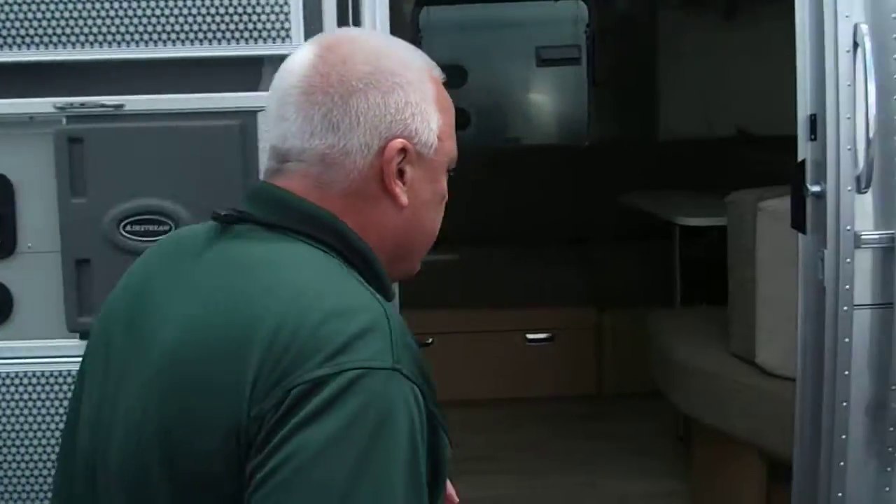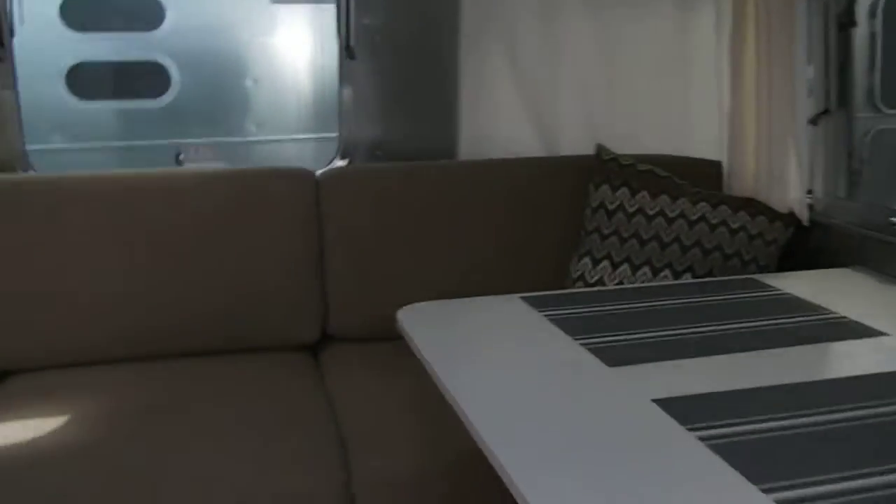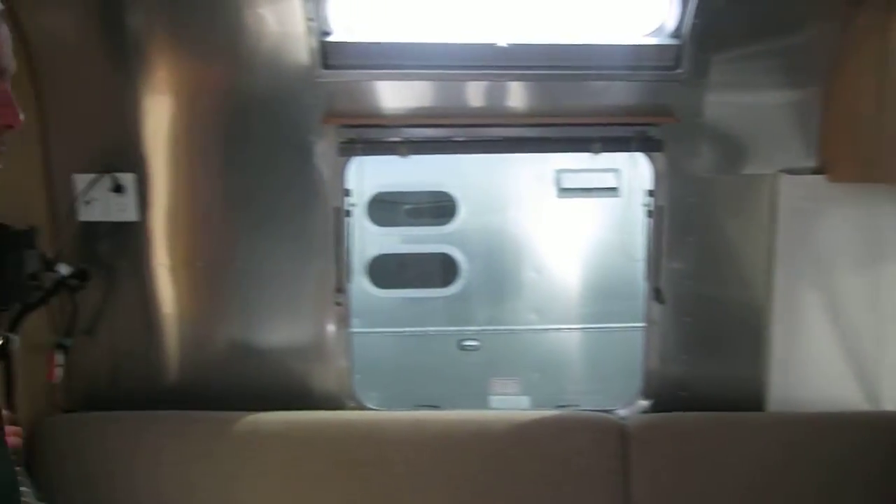Come on in, let me show you what this looks like inside. Notice the front cabin — this is what allows you, in a 25-foot trailer, to seat a bunch of people comfortably.